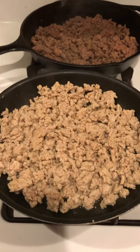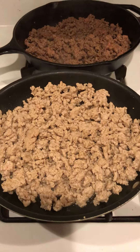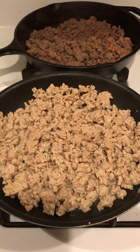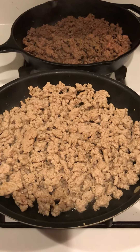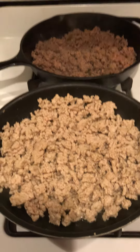Hey guys, Keto Genie here. You will all be very shocked to hear that it is Taco Tuesday and I'm making tacos on a Tuesday. Yep, I know, it's amazing, isn't it? I'm kind of proud of myself.